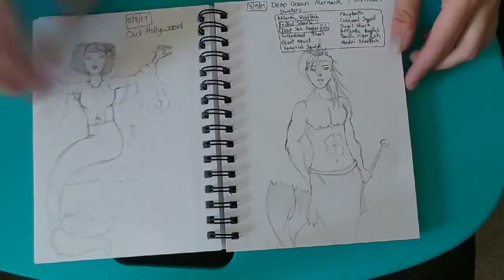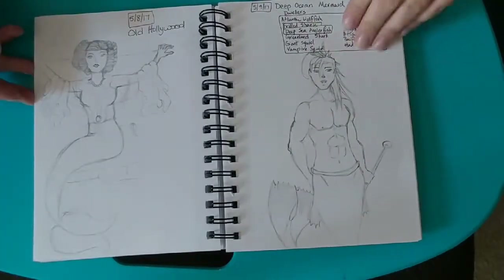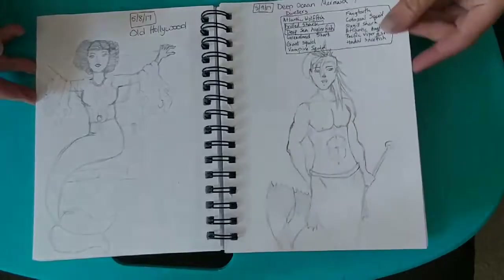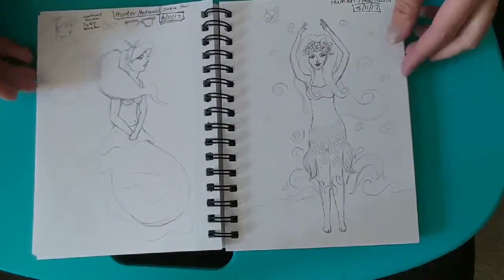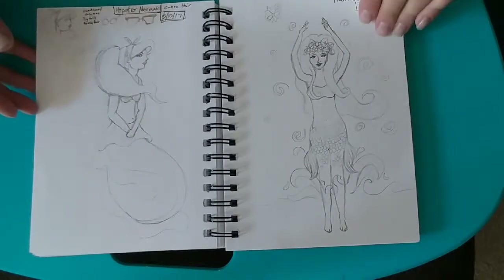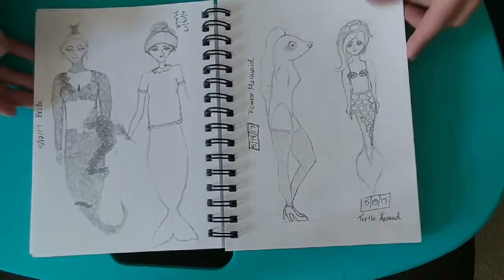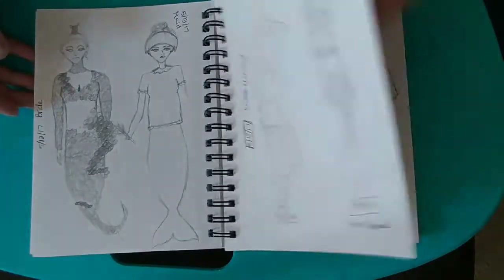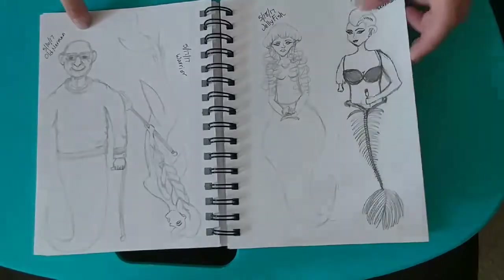I honestly wasn't even sure I was going to be able to complete it. This guy I liked so much that I actually redrew him in a different, larger sketchbook. A hipster human mermaid — or mermaid transforming into a human, I guess.